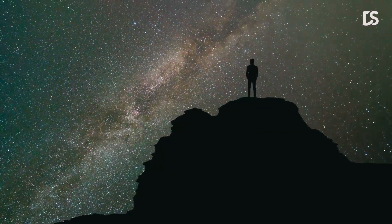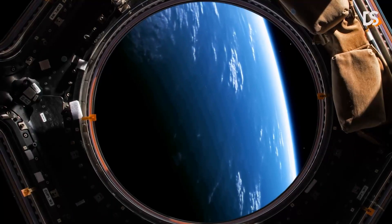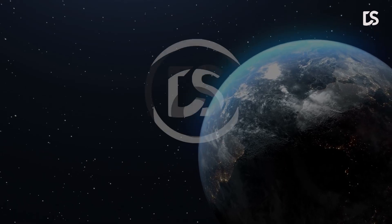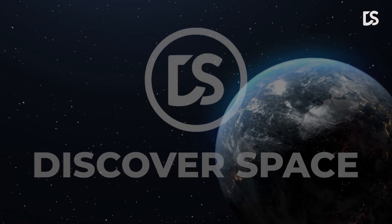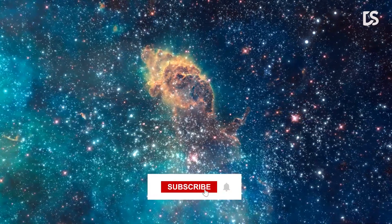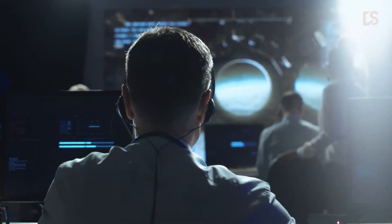Make sure you stay tuned to the end of the video to witness these beautiful space phenomena. Welcome to Discover Space. Don't forget to click the subscribe button and hit the notification bell next to it to be the first to know whenever we upload a new video.